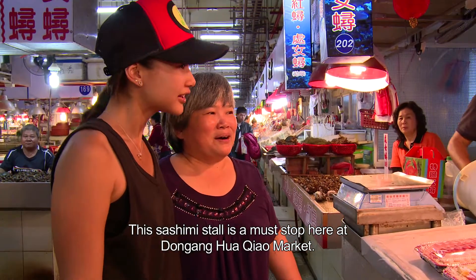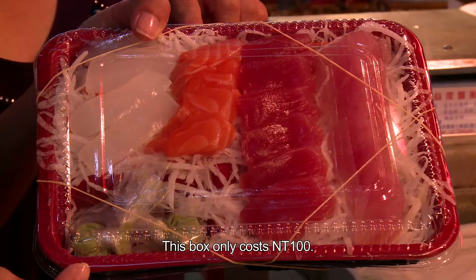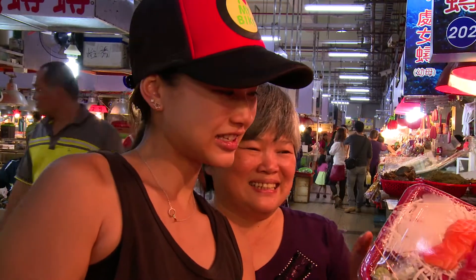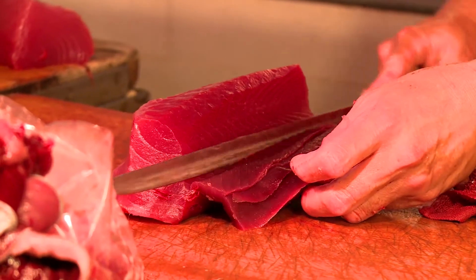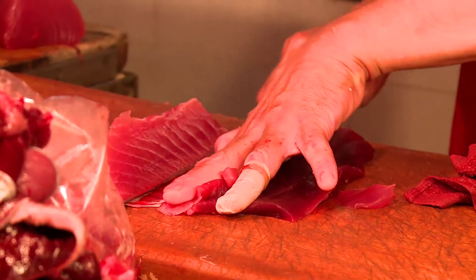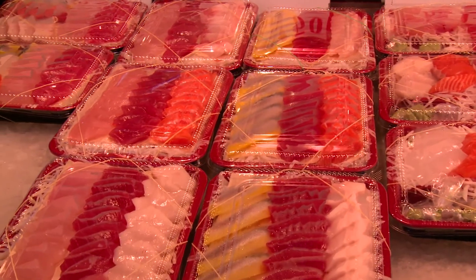A beautiful cabbage salad. And over here, sashimi with four different types of fish and it's very, very fresh. The special thing about this shop is that they actually keep all their sashimi at a minus 50 degrees Celsius temperature so that it stays fresh. We're gonna get one box — it's only 100 Taiwan dollars.